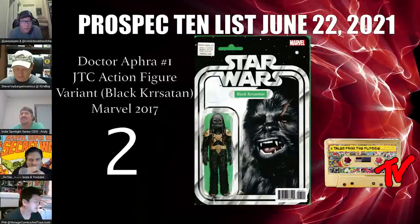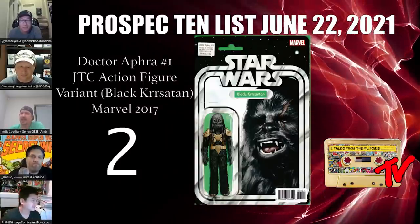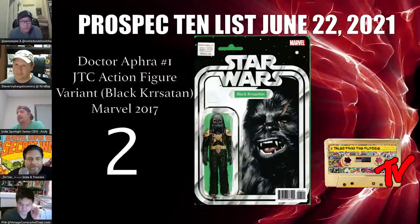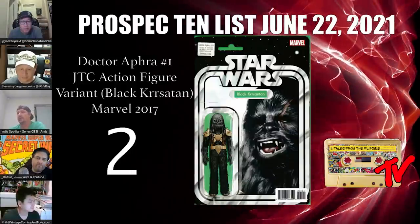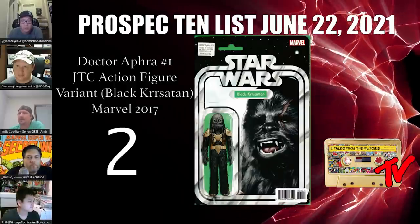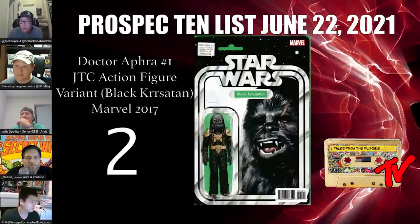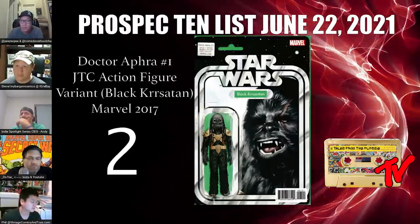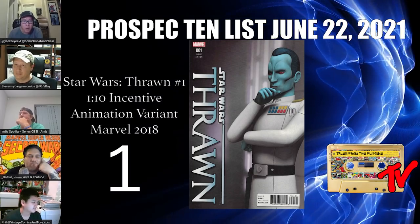For our number 2 book we have Doctor Aphra number 1, the black-and-white action figure variant. I put this on the list because I think it has huge upside if you can find it — it's a really tough book to find in high grade. When Black Krrsantan makes his appearance on Disney+, and I say when, I think this book will go through the roof. Also worth mentioning: the scar on Black Krrsantan's eye was shown in a Star Wars book with Obi-Wan, so he could be out for revenge in the Obi-Wan series.